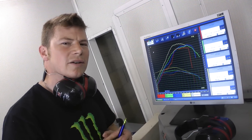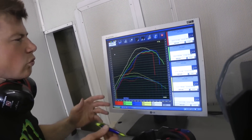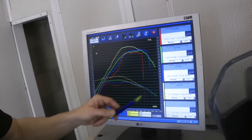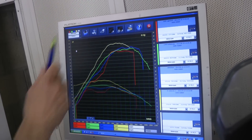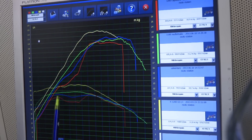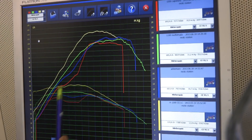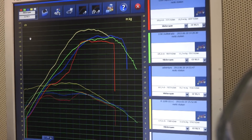On a passé tous nos trials sur le banc de puissance pour vérifier à peu près la puissance de ces motos. Verdict : elles sont toutes à peu près autour de 100 chevaux — 103, 105, et 114 quand même pour la BMW qui est au-dessus du lot. L'Aprilia Caponord en rouge présente un trou important, un creux au niveau du couple comme de la puissance — on va vérifier sur la route si ça pénalise les reprises ou pas.